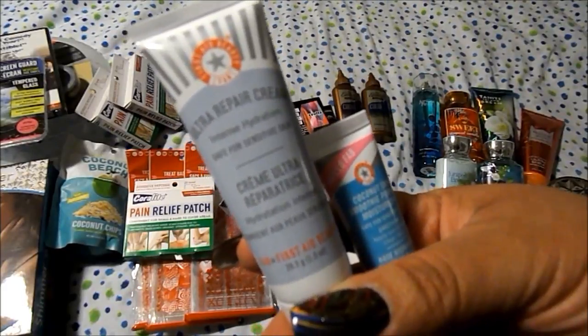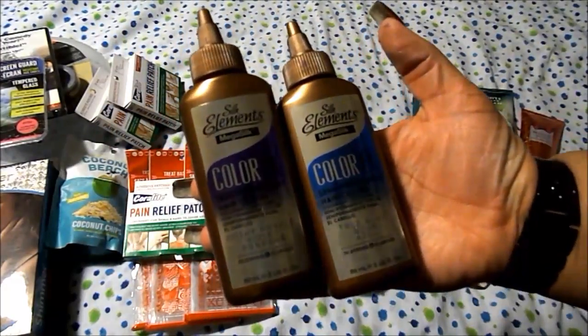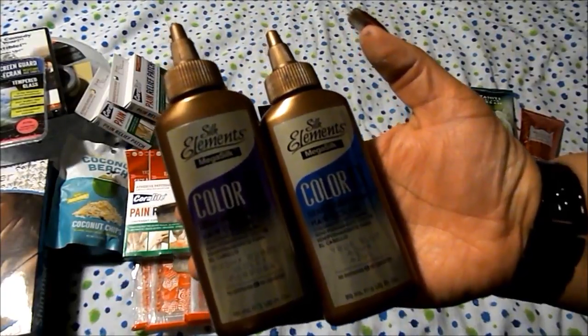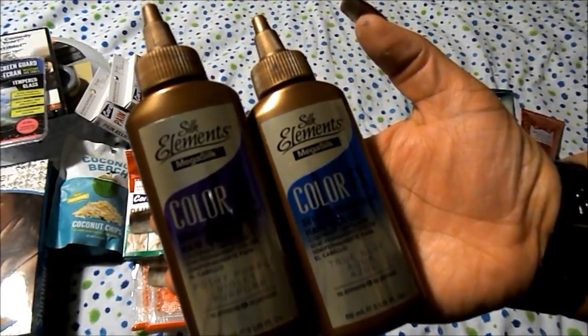I have had the Ultra Repair Cream before and used it as a hand cream, not a face cream. From Sally's I got two Silk Elements Make Silk Color FX semi-permanent hair color — one in Poshie Purple and the other in True Blue.